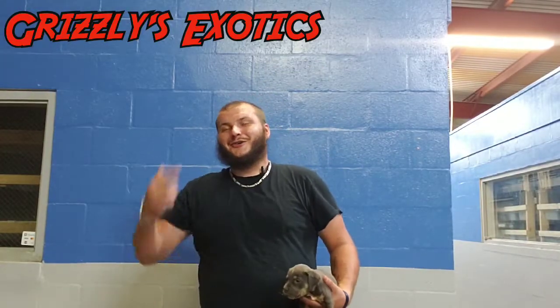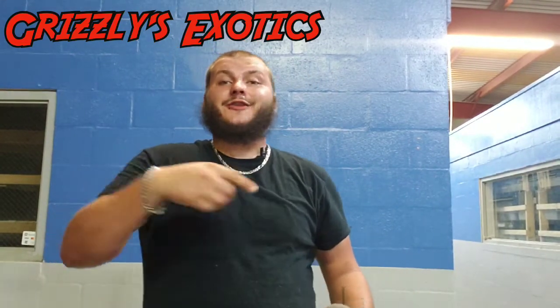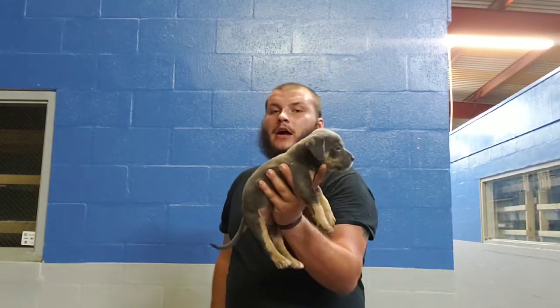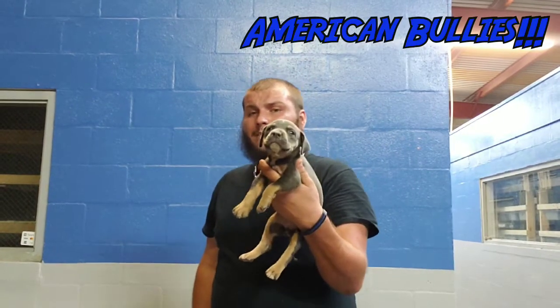What's up guys. So honestly I already recorded this, however I didn't have the receiver for the mic turned on, so I got video with no audio. Guess we're gonna redo it. Obviously this is a week 5 puppy update on the blue tri American Bullies.